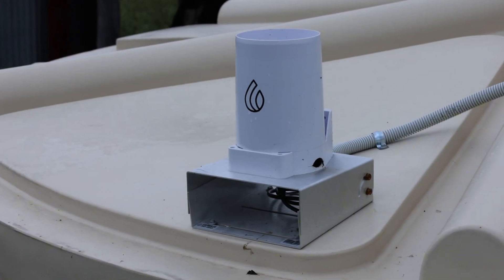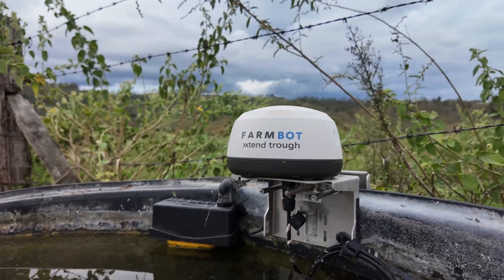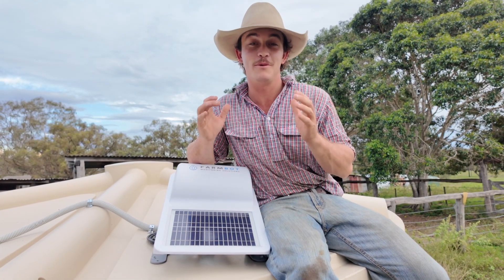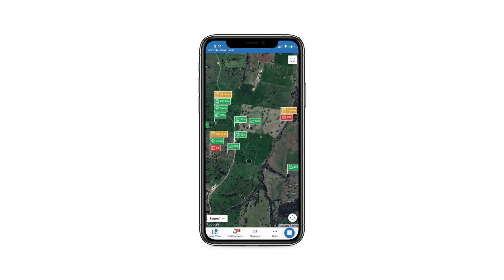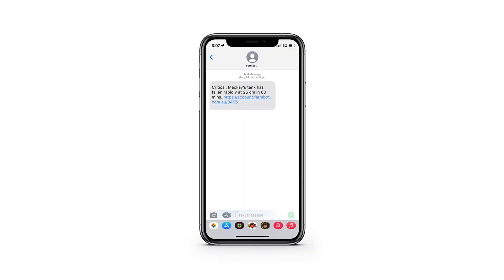FarmBot monitor, water level sensors, rain gauge and trough extender — everything worked together to give me real-time data and alerts. Now I can track all my water sources on one screen, whether it's tanks, troughs or rainfall. With FarmBot I get instant alerts when my water levels drop too low — no more costly water issues.